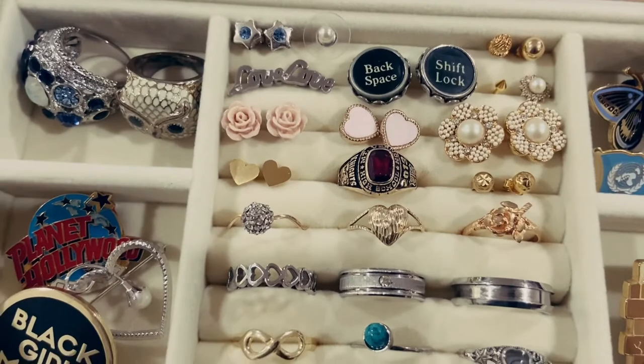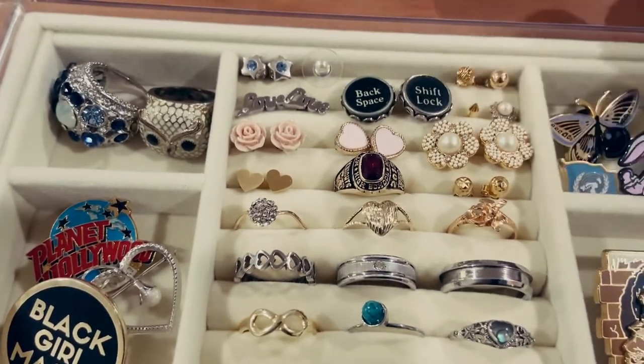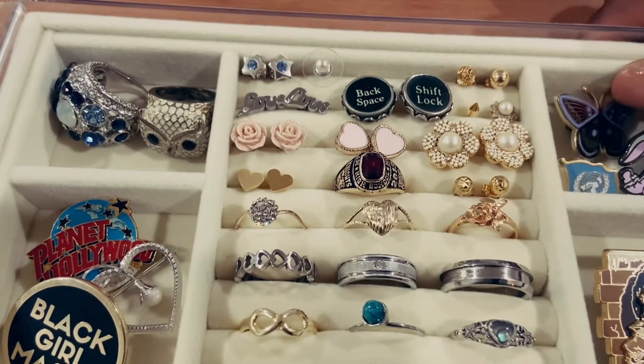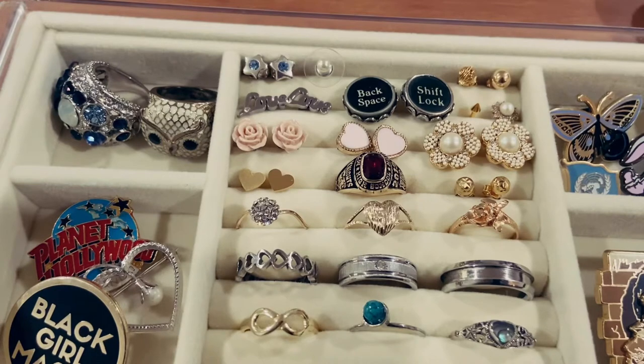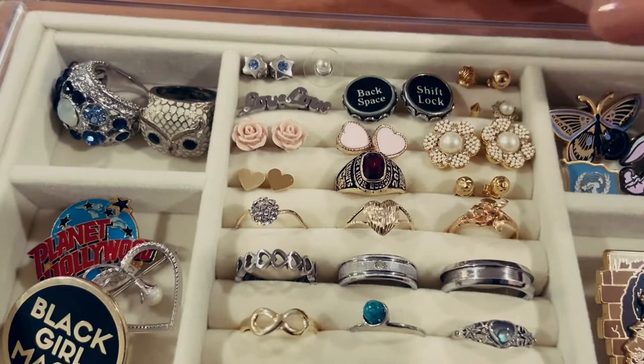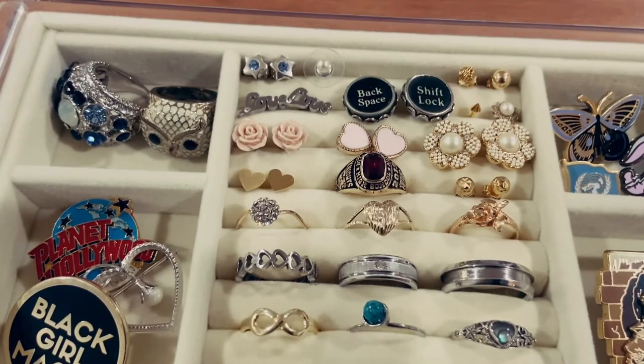Next I just have a single stud because I used to have my cartilage pierced. I have these two really cool typewriter key earrings that I got from a flea market in New York City. Next to that I have these love earrings. On top I have two studs that I just happened to be missing their pair — here the same thing, missing its pair. And then I have a silver pair of star earrings.